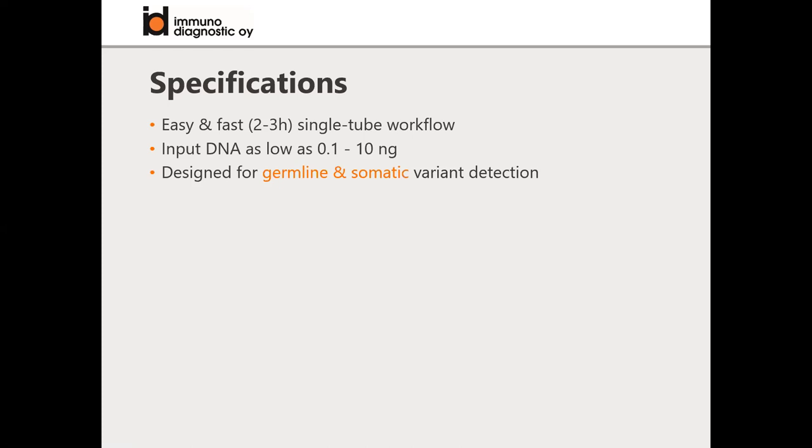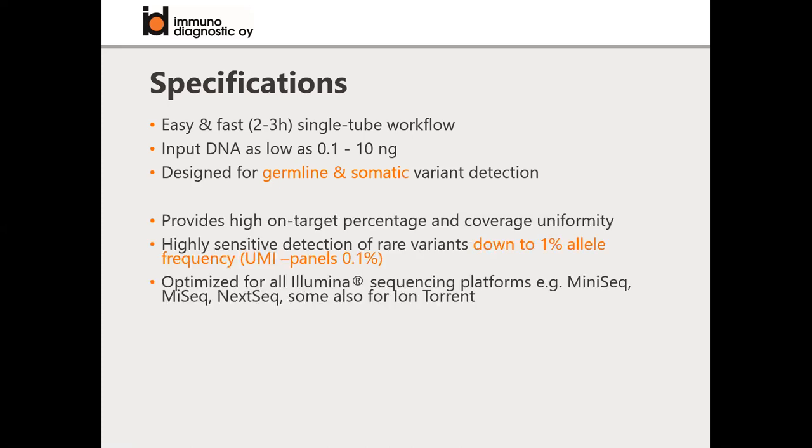These panels are designed for germline and somatic variant detection. They provide high on-target percentage and coverage uniformity. You can detect variants that are really rare, down to 1% allele frequencies. Panels which include unique molecular identifiers allow you to go down to 0.1% allele frequency. These panels work with your Illumina sequencing instrument and some also work with Ion Torrent.